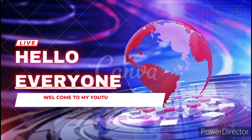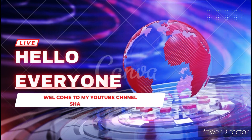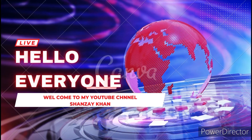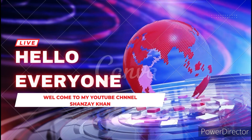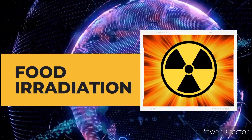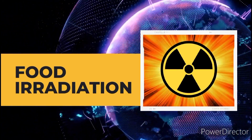Hello everyone, Assalamu Alaikum. I hope you all are fine by the grace of Almighty and doing good in your life. Welcome to my YouTube channel. Today I'm here with a new topic related to food irradiation, so let's start the topic.